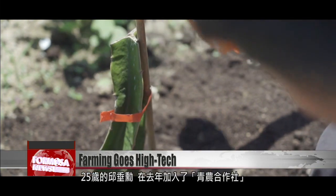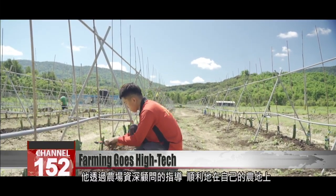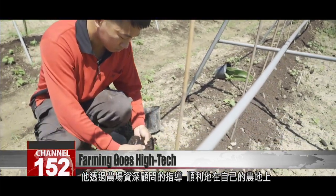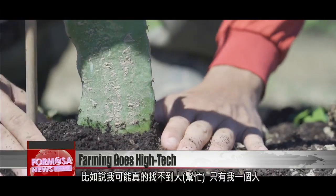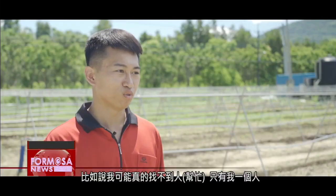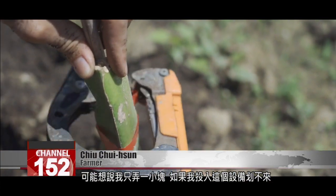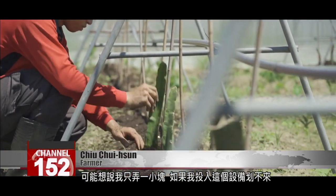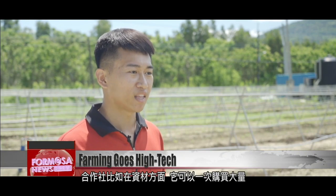Chiu Chui-xun, 25, joined the Youth Agricultural Cooperative last year. Under the guidance of an experienced agricultural consultant, he has successfully cultivated the rarely grown yellow dragon fruit. He notes that a small-scale farmer might not be able to find help to hire and may be on his own. These technologies can help with a lot of things. A small-scale farmer doesn't have a lot of financial resources, and it wouldn't make financial sense to invest in all this equipment alone. But the cooperative is able to purchase things in large quantities to pressure the seller for a lower price.